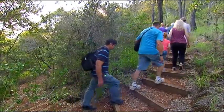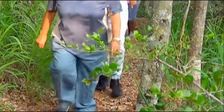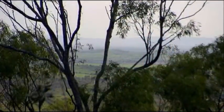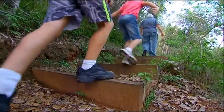Our guide today is Diane Vavran. The caves are 1.2 kilometres from bottom to top — not too bad. The walk takes about 45 minutes and Diane makes sure there's plenty to learn along the way.